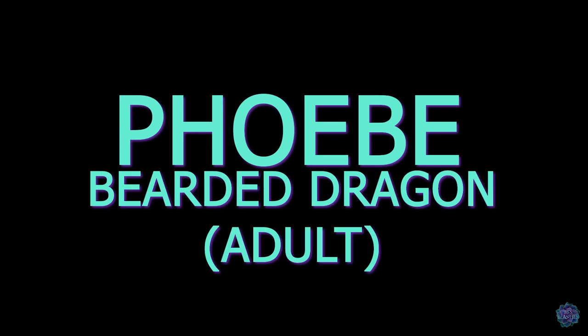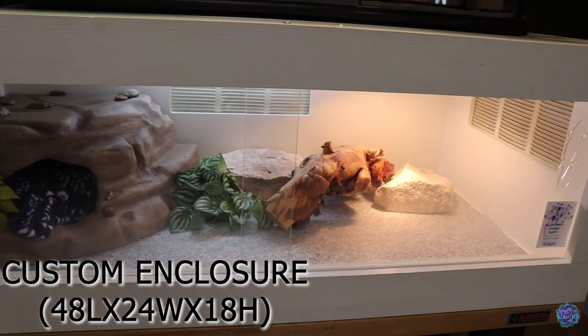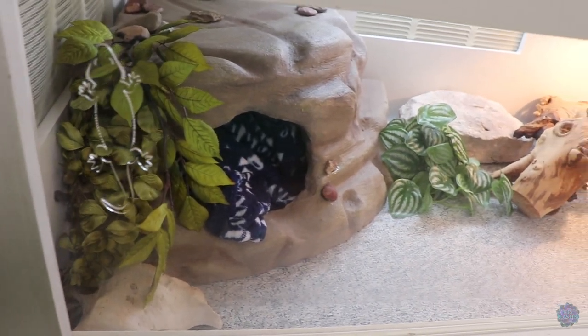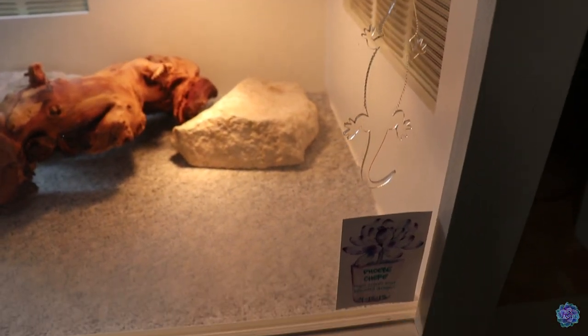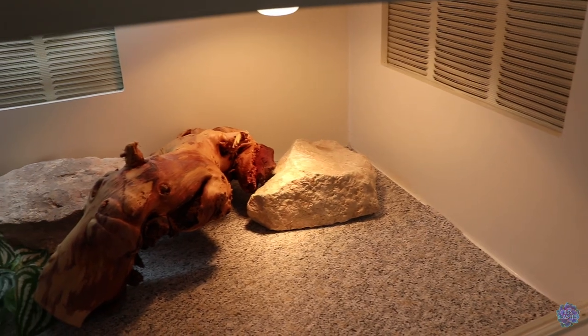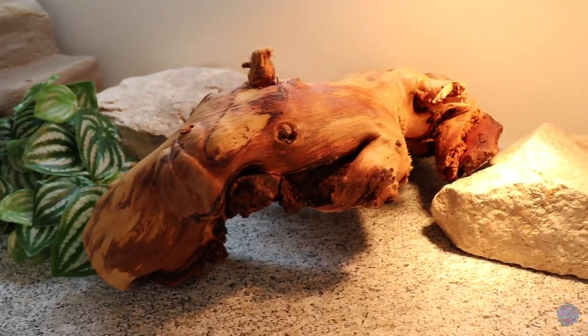Phoebe's enclosure is a custom enclosure that measures 48 inches by 24 inches by 18 inches. It has acrylic doors on the front with cute little bearded dragon door pulls. Here is her name tag that has her type as well as her birth date. This is the hot side, which consists of a very large piece of Mopani wood that she can either climb on top of or underneath for enrichment.